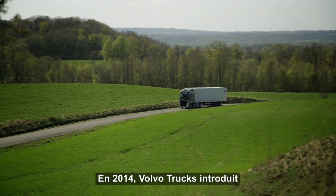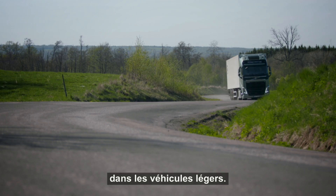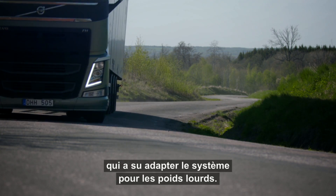In 2014, Volvo Trucks introduces the new I-Shift Dual Clutch gearbox. Dual clutch technology already exists in passenger cars, but Volvo Trucks is the first manufacturer in the world that has been able to adapt the system for heavy trucks.